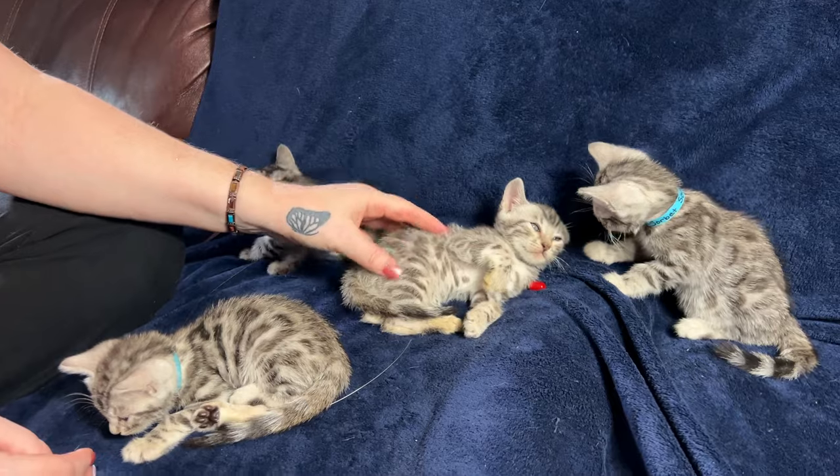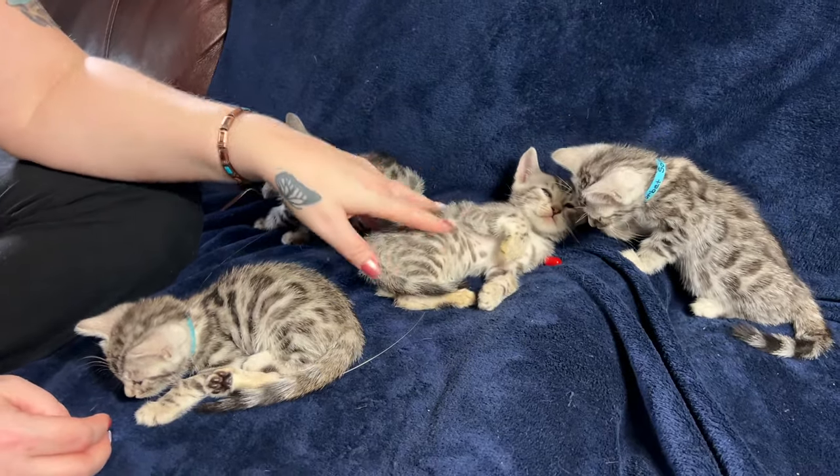All these guys are silvers, so that was a fun letter. I enjoyed that.